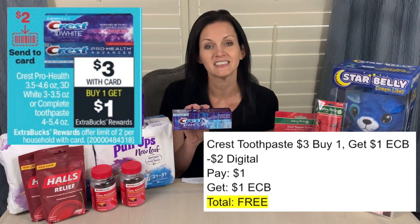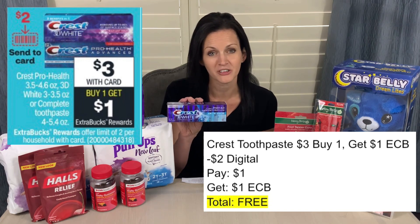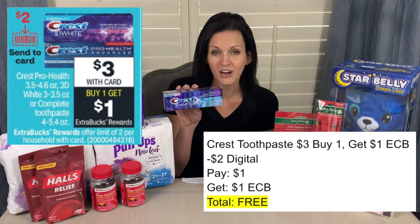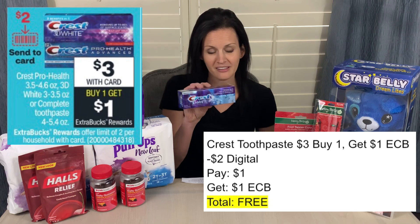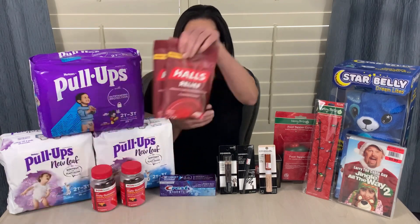The first deal I'm going to tell you about is the easiest deal. It is on the Crest toothpaste. There are a number of different toothpastes that qualify for this deal. The toothpaste is priced at $3 this week, and when you buy one, you're going to get $1 in Extra Care Bucks back. However, there is also a $2 digital coupon that you can clip to your card. So $3 minus that $2 digital, you'll pay $1 at the register, and you will get $1 in Extra Care Bucks back, making this completely free.